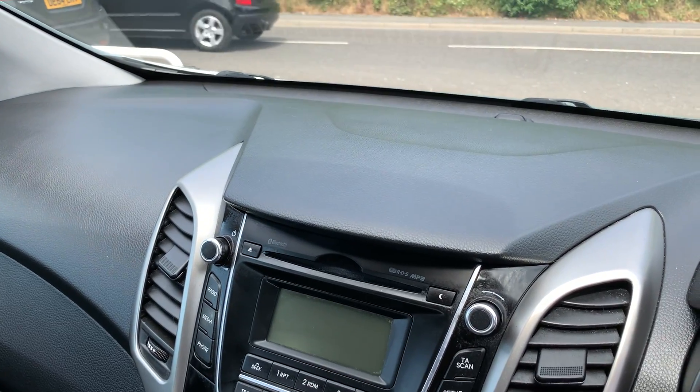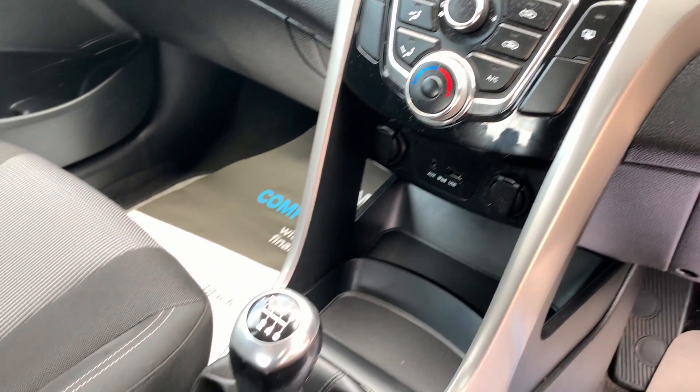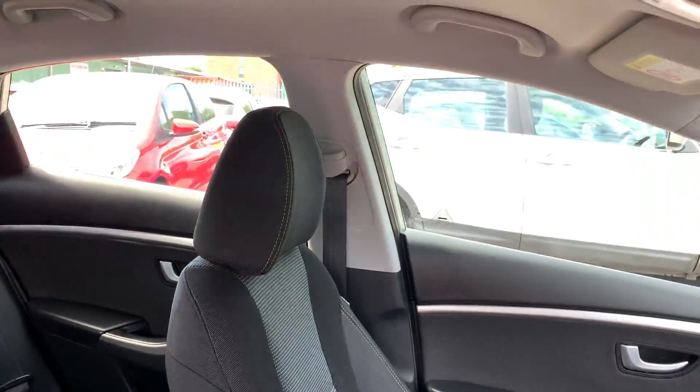CD player, air conditioning, auxiliary and USB, 6 speed, cup holders here, cloth seats in grey.